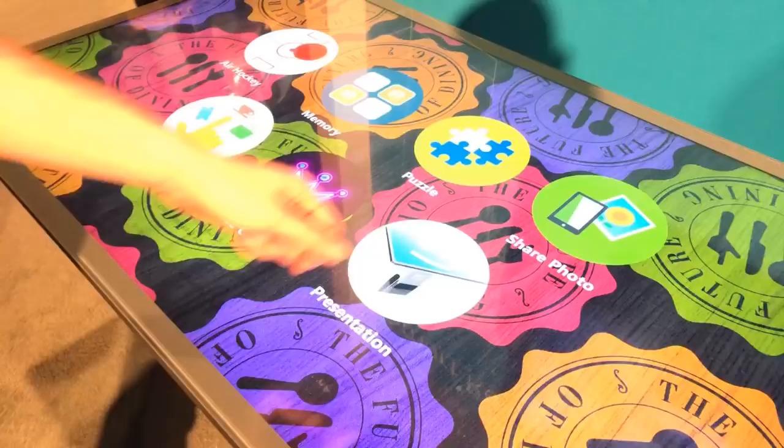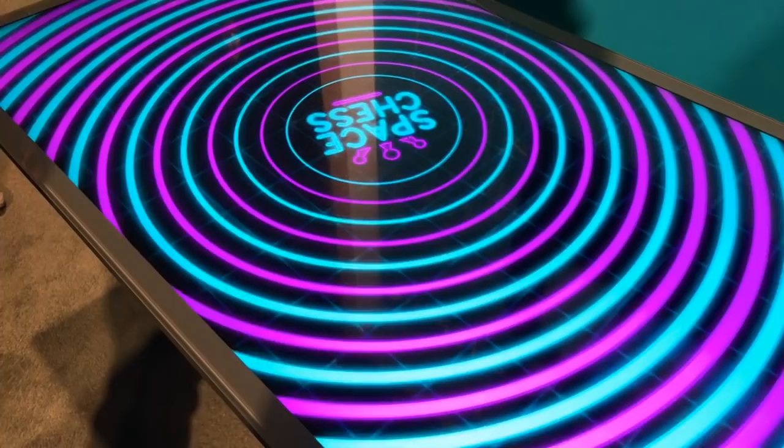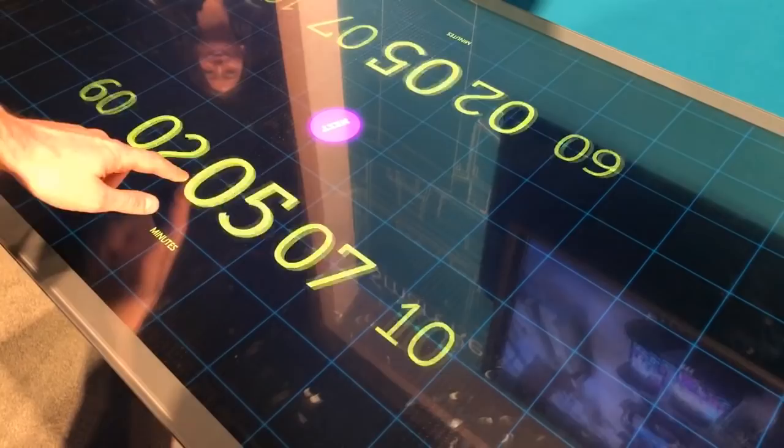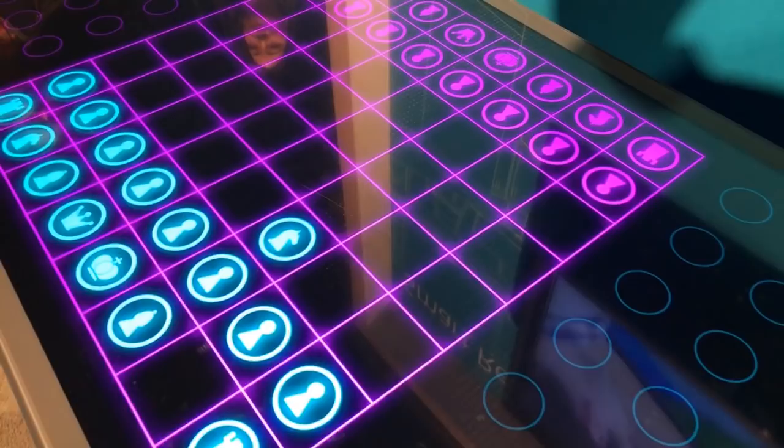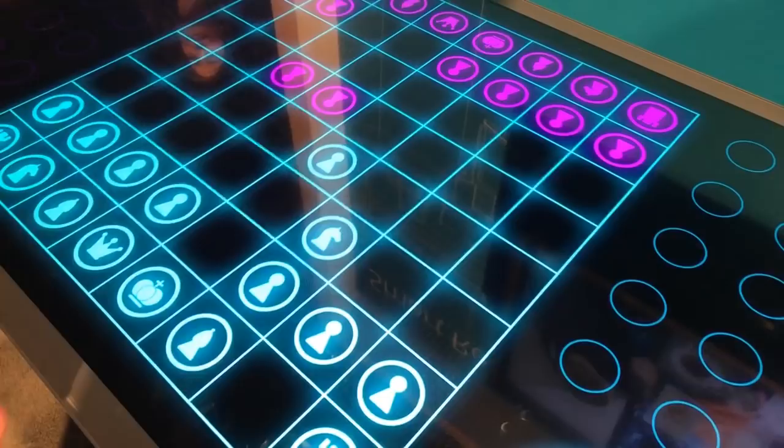Chess — for more intelligent people. It also has the ability to teach you how to play. It's speed chess — you can select the time and the color. And after, it has smart suggestions for how to play. It shows you the direction — which moves to make.